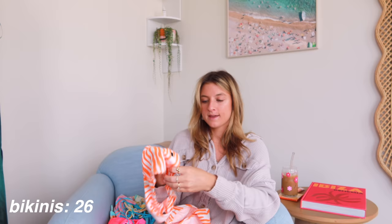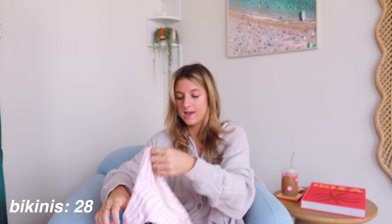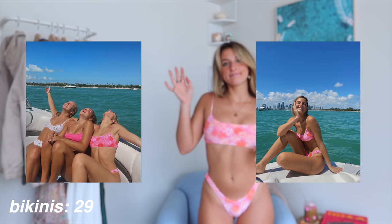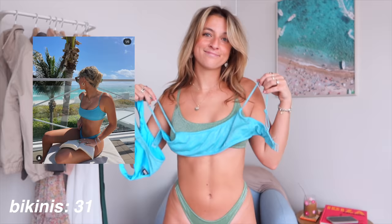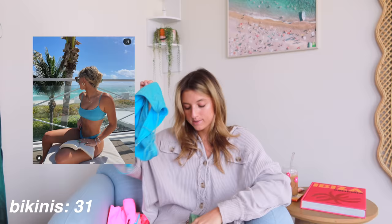Next up, I have that same suit but in this zebra print orange color. I have it in orange and in this zebra print pink as well. Same style — sporty top, normal bottoms, and super comfortable. Next up, I have this little floral fuzzy pink one, super cute. Moving on to the sparkly ones, I have this green sparkle suit. It has that same sporty style with normal bottoms. And then I also have it in this blue sparkle — love both of those.